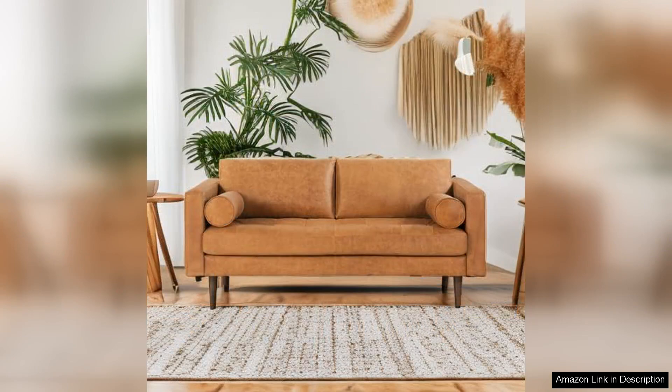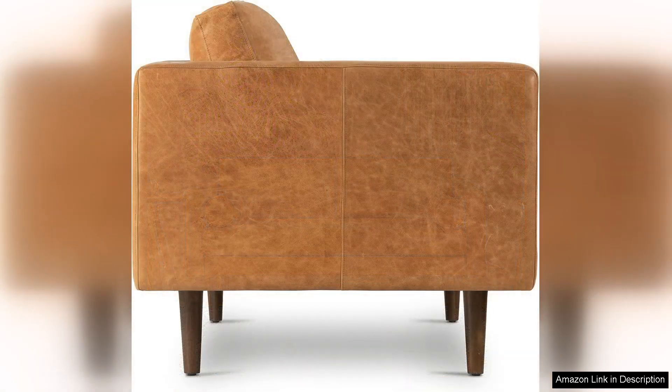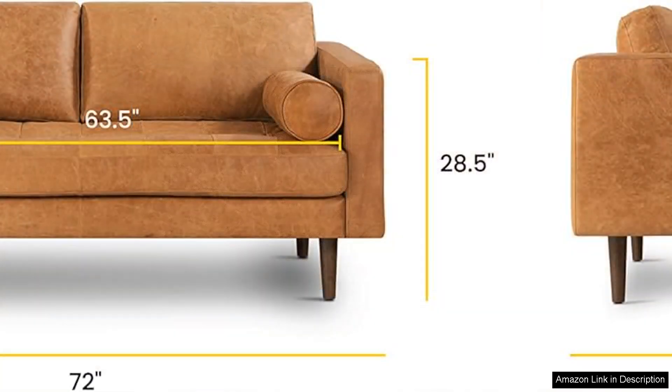One of the standout features of this couch is its seating comfort. The combination of high-density foam and feather-filled cushions creates a plush seating experience that's perfect for lounging or entertaining guests. I often find myself sinking into the cushions, making it easy to relax after a long day. The support is firm yet soft, striking a wonderful balance that caters to both comfort and posture.